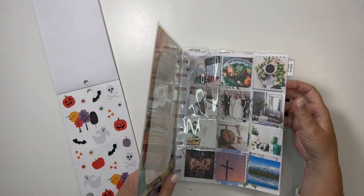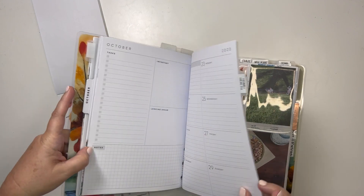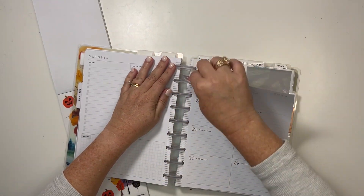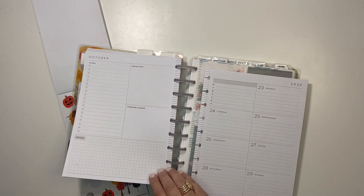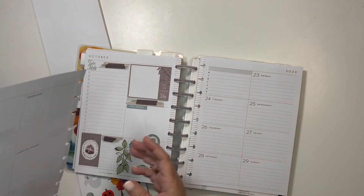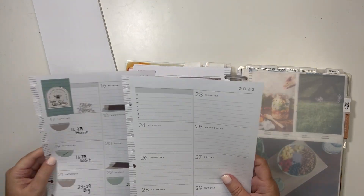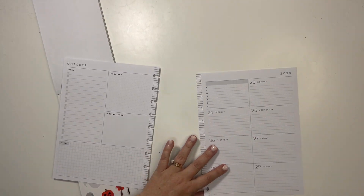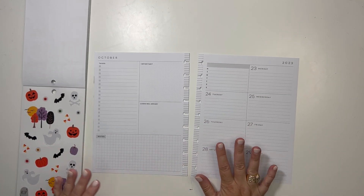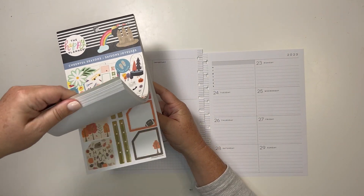I'm only organized in my planner, and today I am planning for the week of — if I can get there — I'm still frustrated by these discs that I have yet to change out. So maybe I'll do that when I set up for November. I'm going to plan in my classic dashboard planner for the week of the 23rd through the 29th of October.